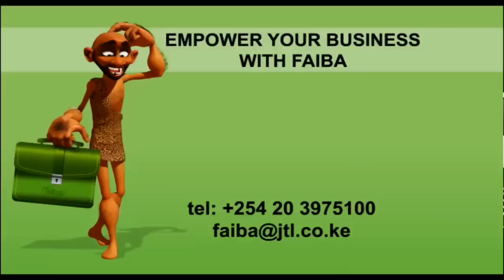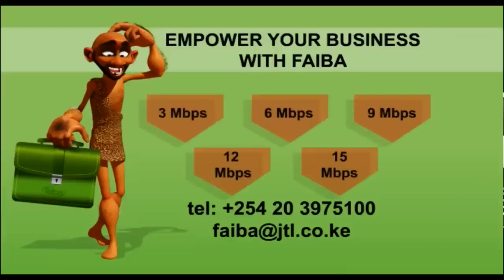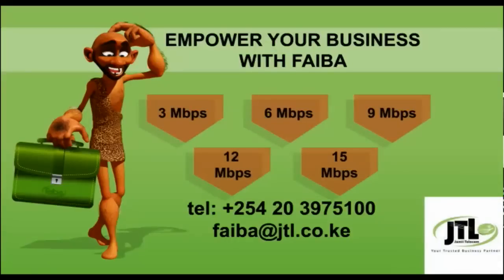Get Fiber Business today with a connection that suits your business needs, with speeds of up to 100 megabits per second. Powered by Jameetelcom.